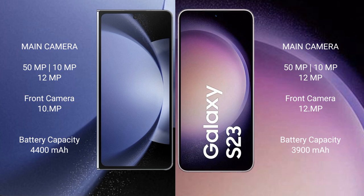The Samsung Galaxy S23 rear triple camera setup includes a 50MP main camera, 10MP telephoto, and 12MP ultra-wide. The front camera is 12MP.